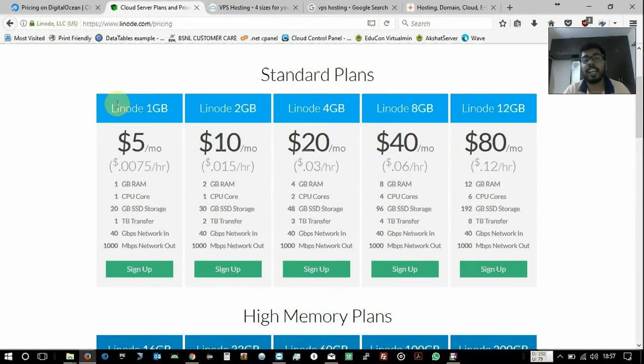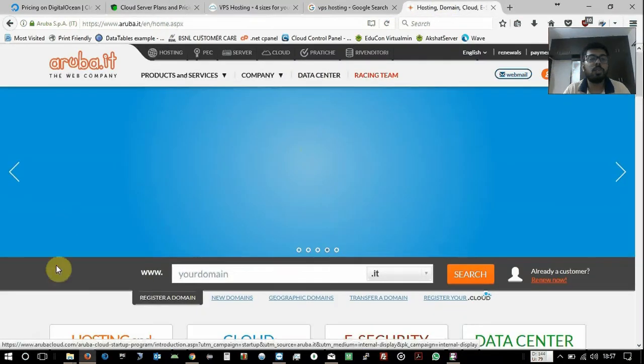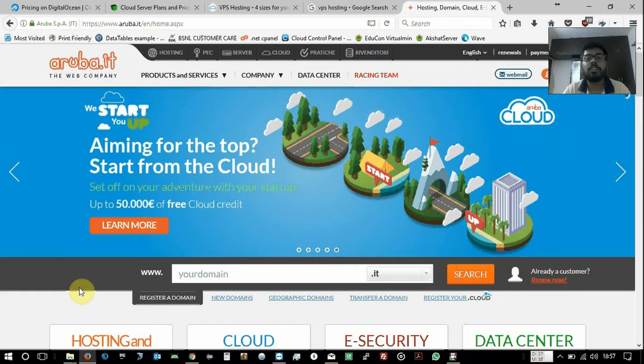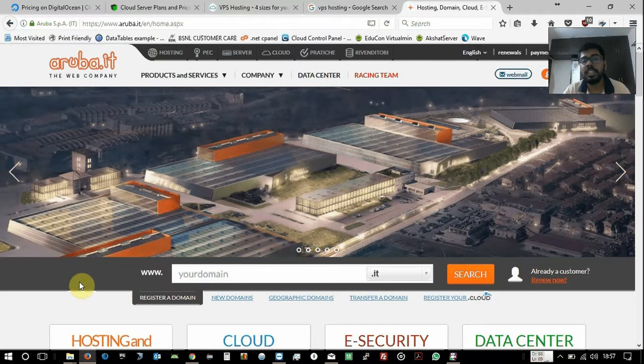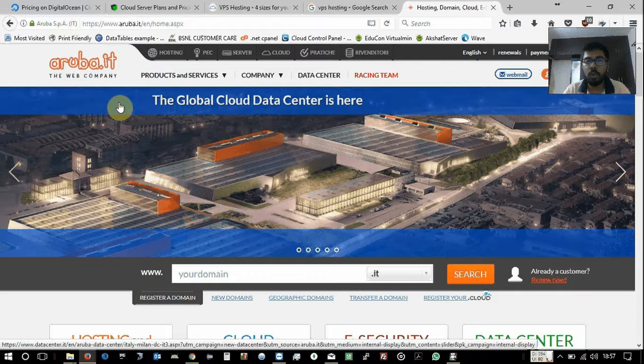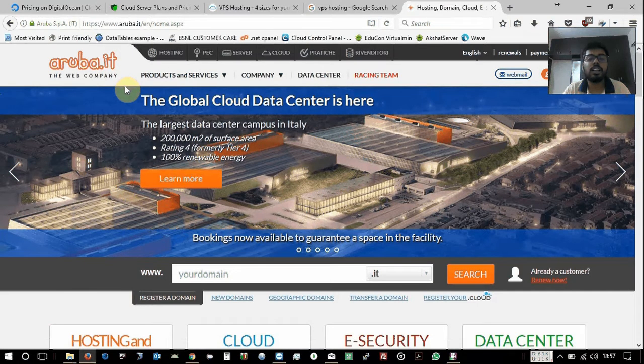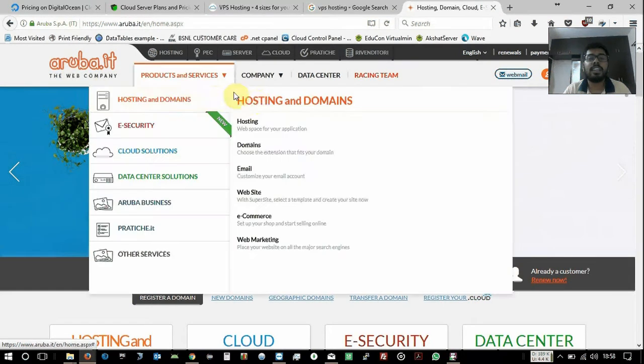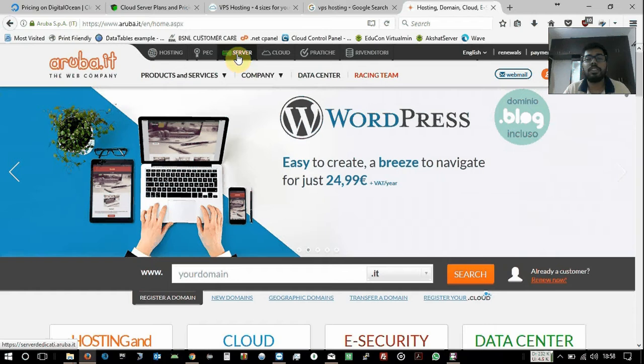Between DigitalOcean and Linode, Linode wins. But let me introduce a not-so-famous cloud hosting provider: Aruba. Aruba is based in Italy and offers not just VPS services but a full range of hosting services including email, web hosting, and domain registration. They also provide dedicated servers, private servers, cloud servers, and VPS servers — and they even have a racing team.